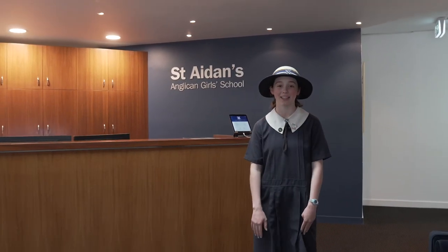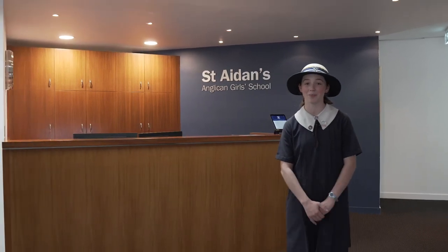Now we're back at reception. I've had a really great time showing you all around today. Now I'm going to pass you back over to Ms Reardon. Well, I trust you really enjoyed your tour of our school. If you'd like to know more about us here at St Aidan's Anglican Girls' School, please reach out to our admissions office.